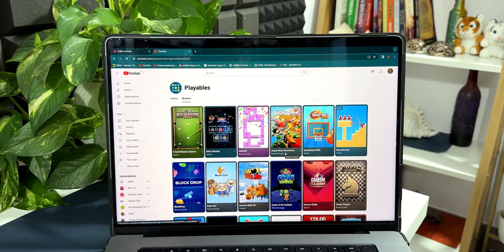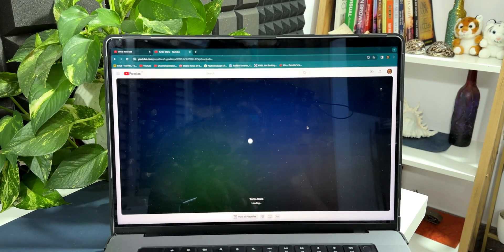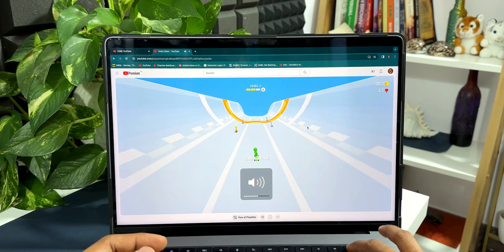Now this is the browse page, and we also have the home page here. You can see we've got all these games which I've already played — I can tap on any of them to continue playing. Let me tap on Turbo Stars here. You can see we've got some cool music going on, let me just increase the volume.